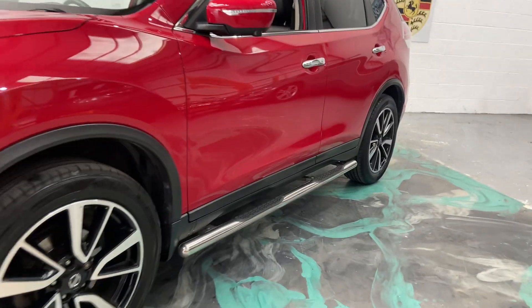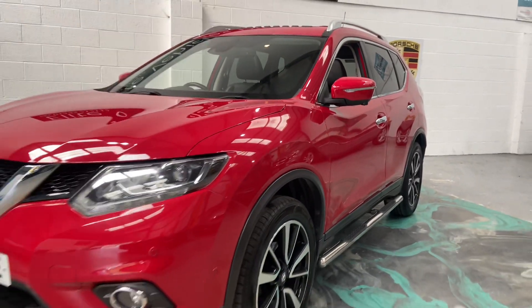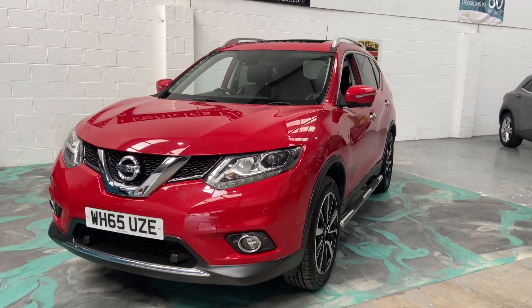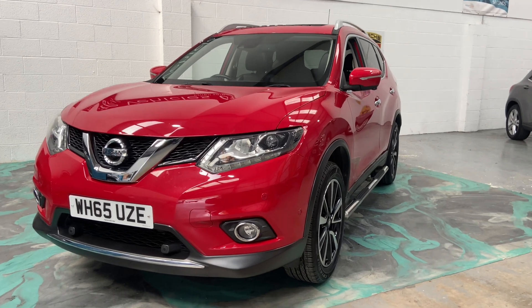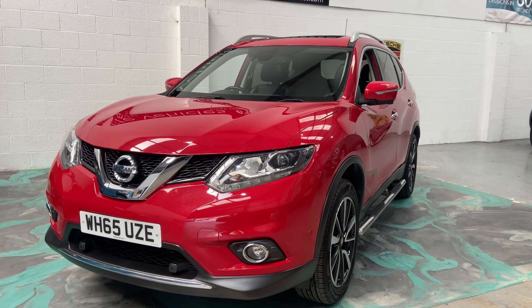As you can see as well, this car does have side steps fitted, which is an optional extra from new. If you are looking for finance, please jump to the website and get a 60-second decision on one of the best finance deals available. Any more help on this car, please give us a call and don't forget to check out our reviews on AutoTrader.